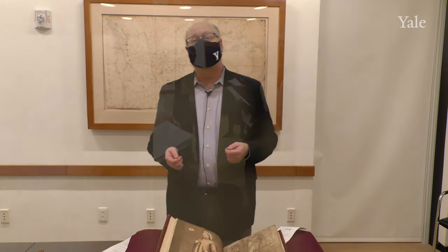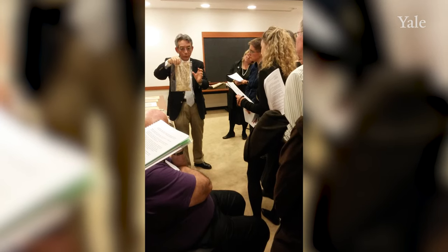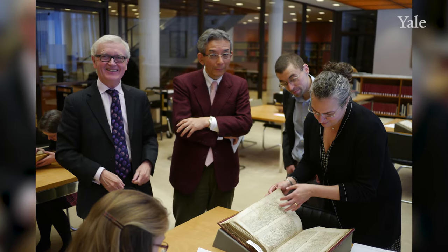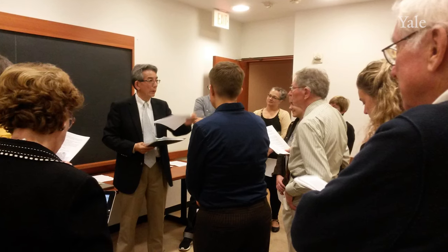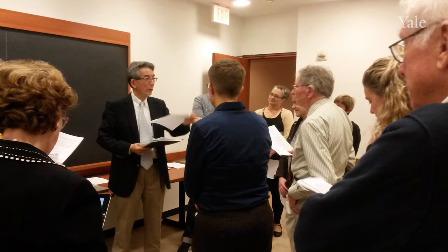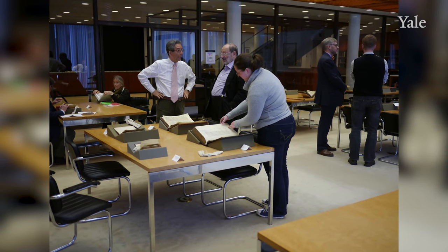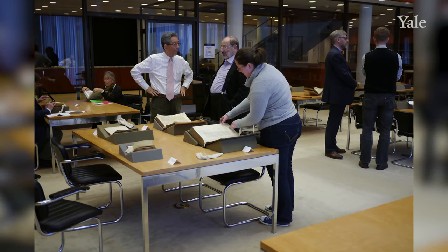We're incredibly grateful to Professor Takamiya for choosing Yale to be the place to keep his manuscripts. We've got some still pictures that we'll integrate with this video of Professor Takamiya speaking with students here. Every time he comes out, we have an opportunity for him to meet and talk with students and faculty. He was here during the Beinecke's 50th birthday, and we have a shot of him in the reading room with Umberto Eco, both of them looking over the Voynich manuscript, which fascinated both of them.